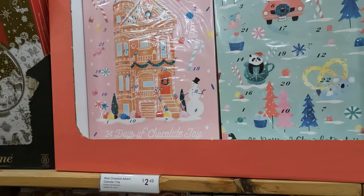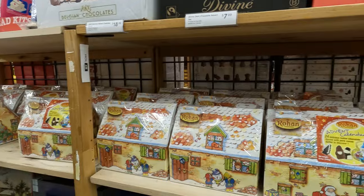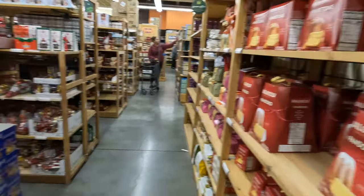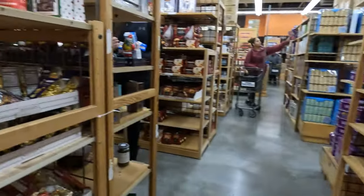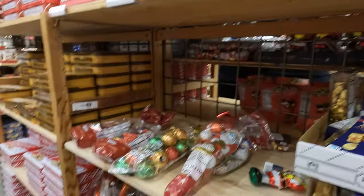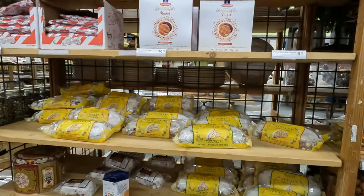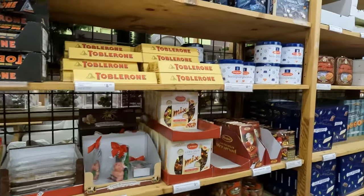All the different — are these chocolates? Yep, a chocolate advent calendar. And it looks like that is too. That's interesting — shaped like a gingerbread house. And, of course, all the Christmas cakes and cookies. You should not go shopping and come here if you're hungry. Different cakes and cookies and candies from all around the world too.